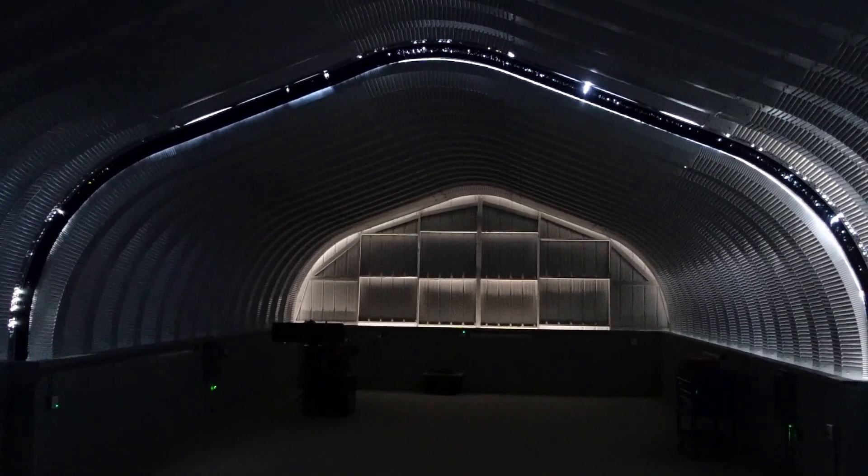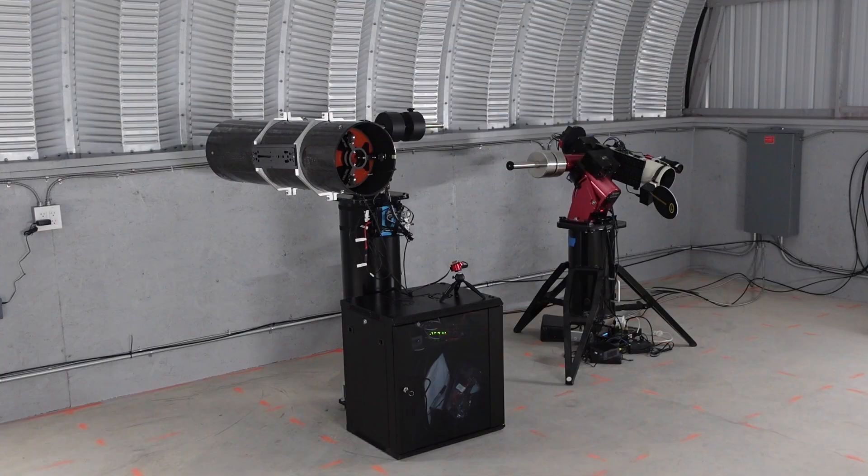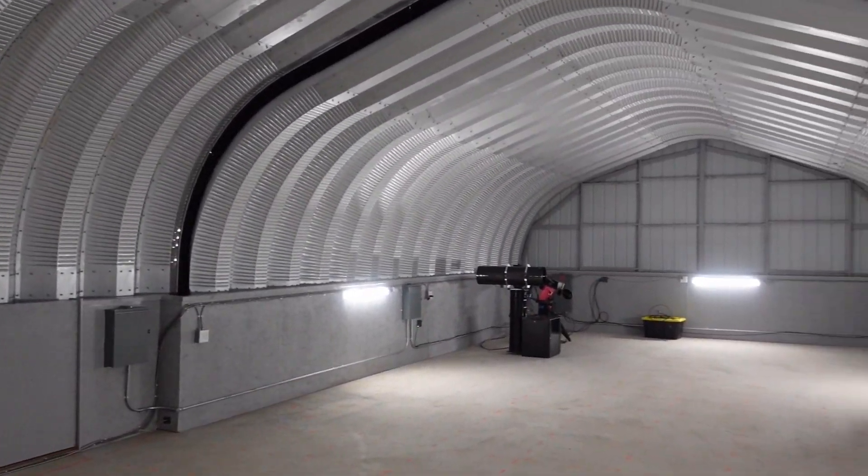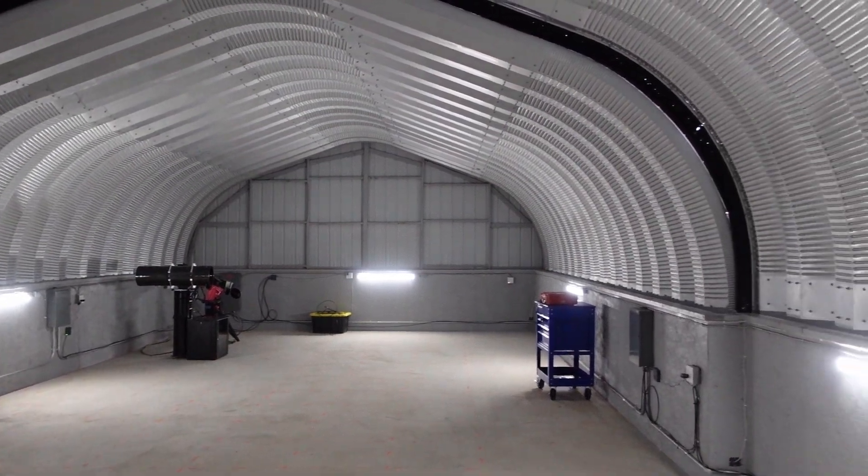This is the view inside the observatory. We do have a customer telescope in here now — we just located it last night. We still have a little bit of construction to finish up, but for the most part everything is done and everything is operating well.